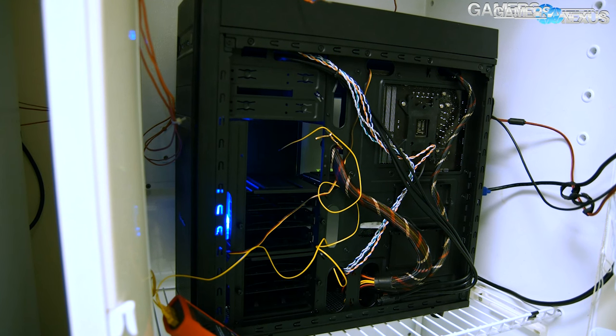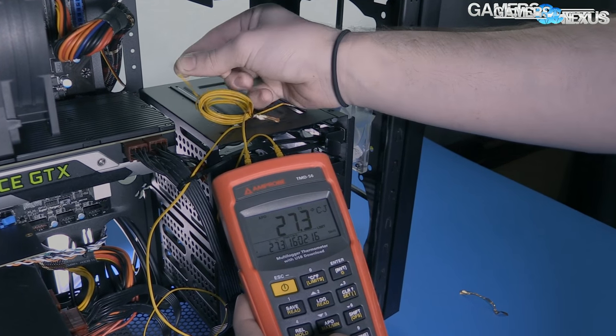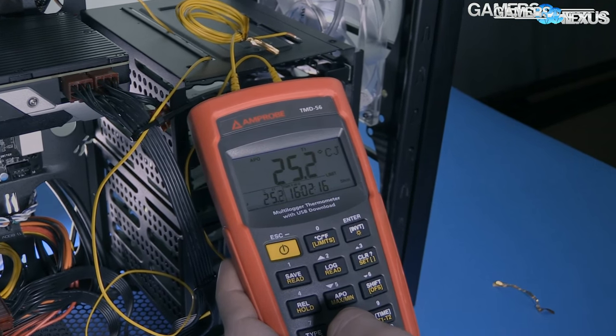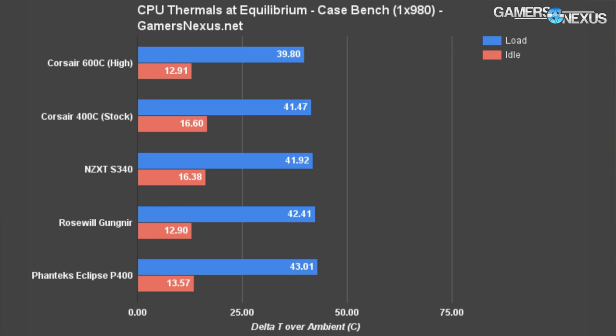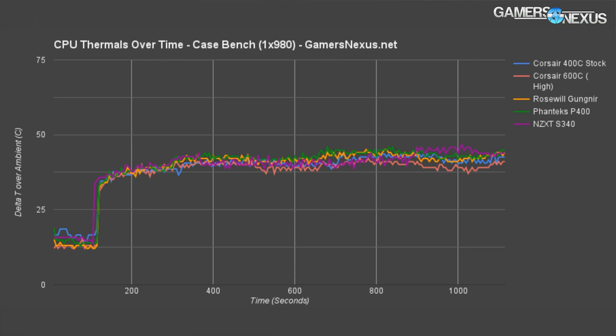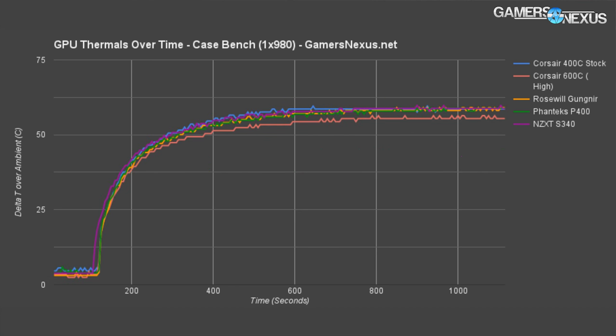As we recently showed in our thermal chamber validation, our thermal tests are almost perfectly accurate when it comes to PC hardware and cases — test methodology is described in the article linked below. The Gungnir performed marginally better than the P400 in both CPU and GPU peak thermal performance charts, sitting at 42.41°C load for the CPU and 58.77°C load for the GPU. If Rosewill modified their front panel with our suggestions, we're pretty confident that the temperatures would place the case ahead of the S340 and potentially even the 400C, but then you're basically redesigning the front of the case.